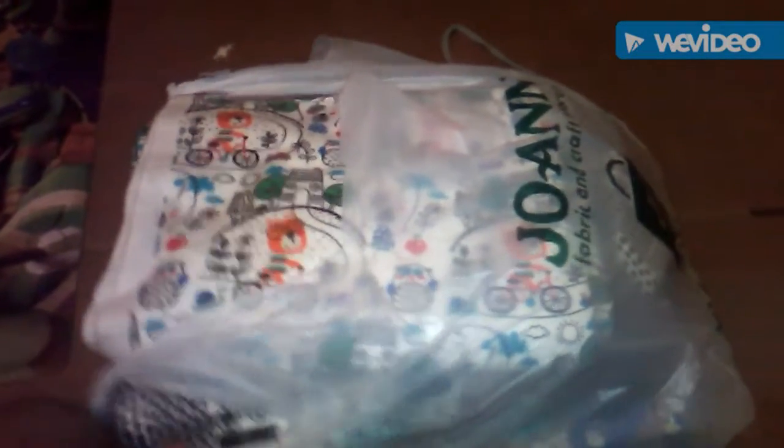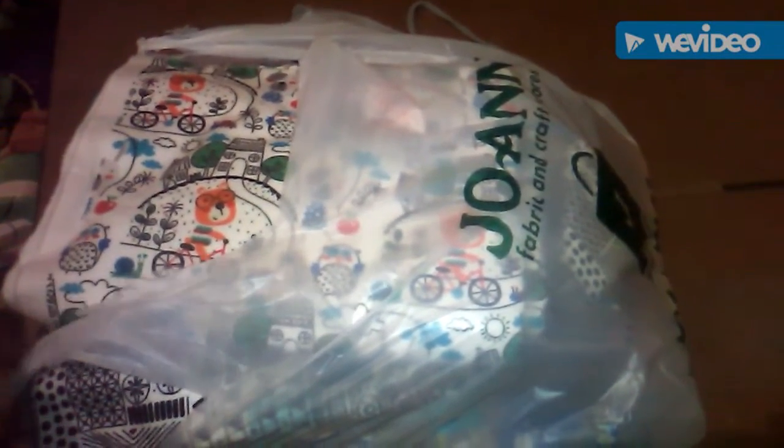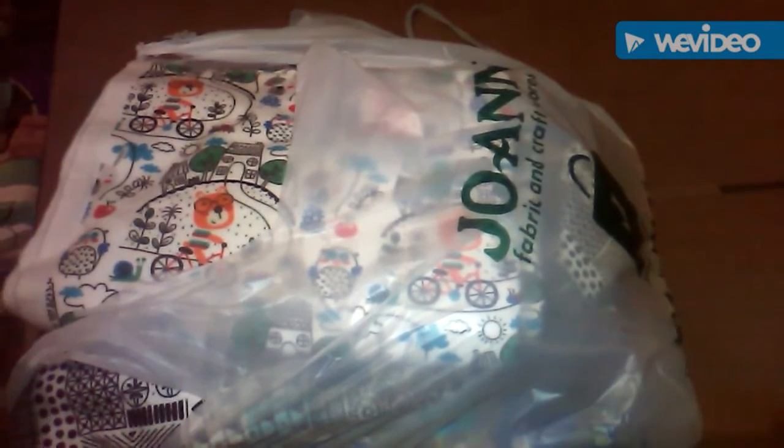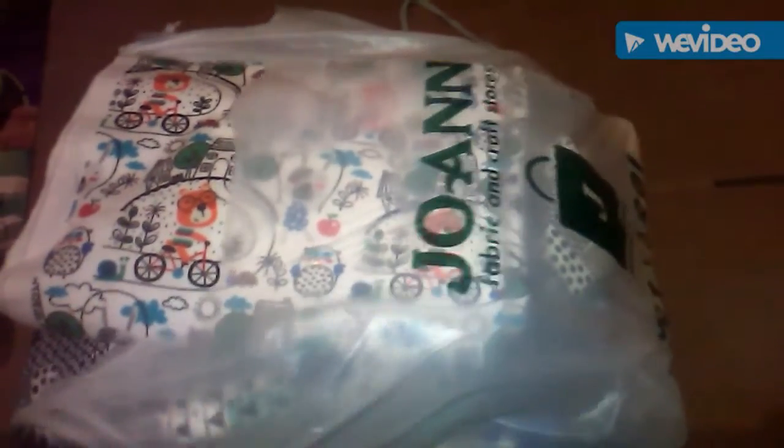What's up guys, I'm here with a Joann's haul. I bought five different fabrics and I just want to show y'all. I'm going to be making some more baby loungers.